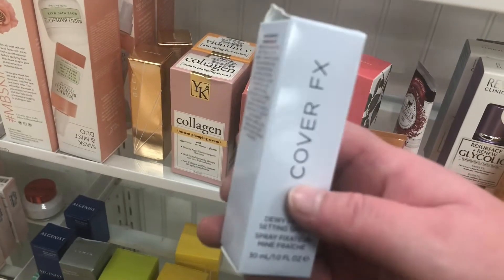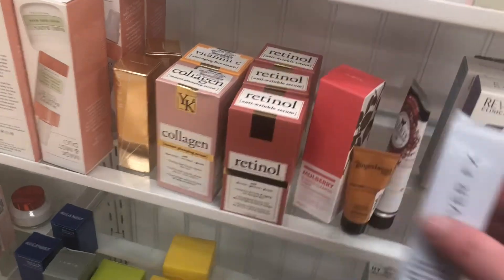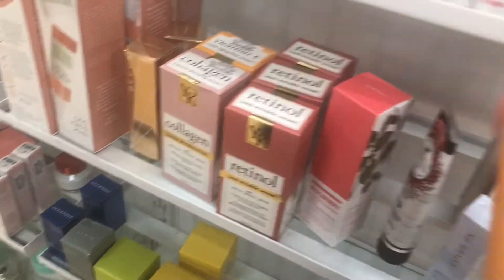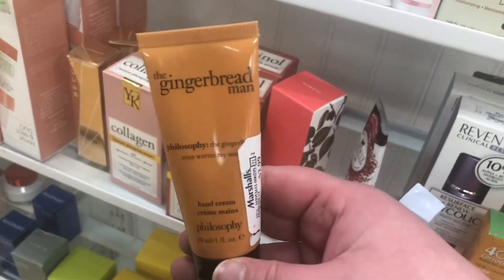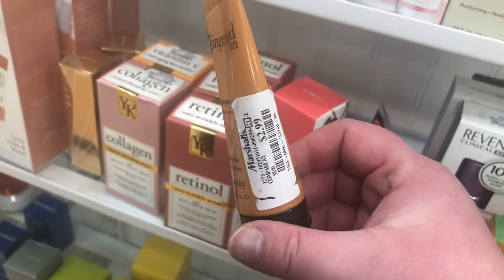I really do like the Briogeo shampoo and conditioners — they keep my hair clean for a little bit longer than other shampoos. There's a little mini size of the Cover FX Dewy Finishing Spray for $5.99 — I've never tried it before so I don't know how it is.